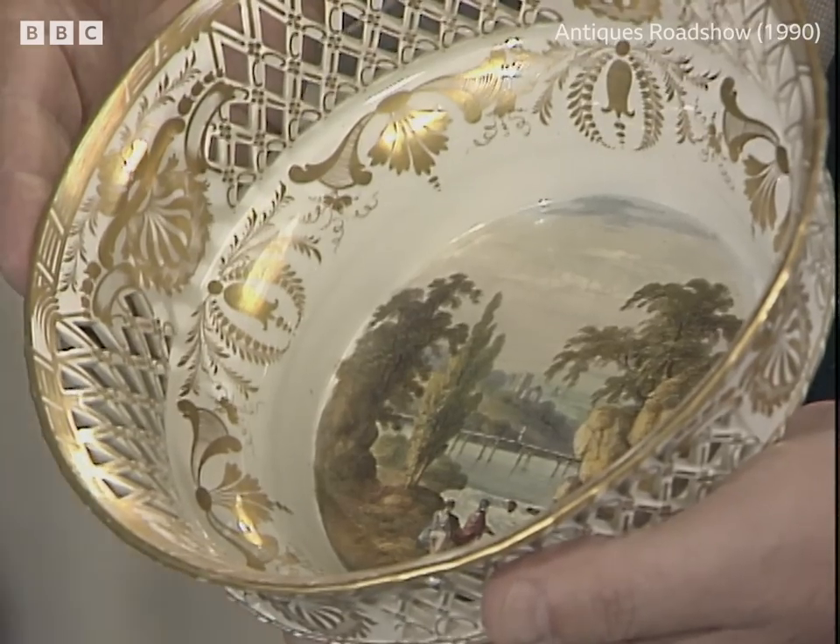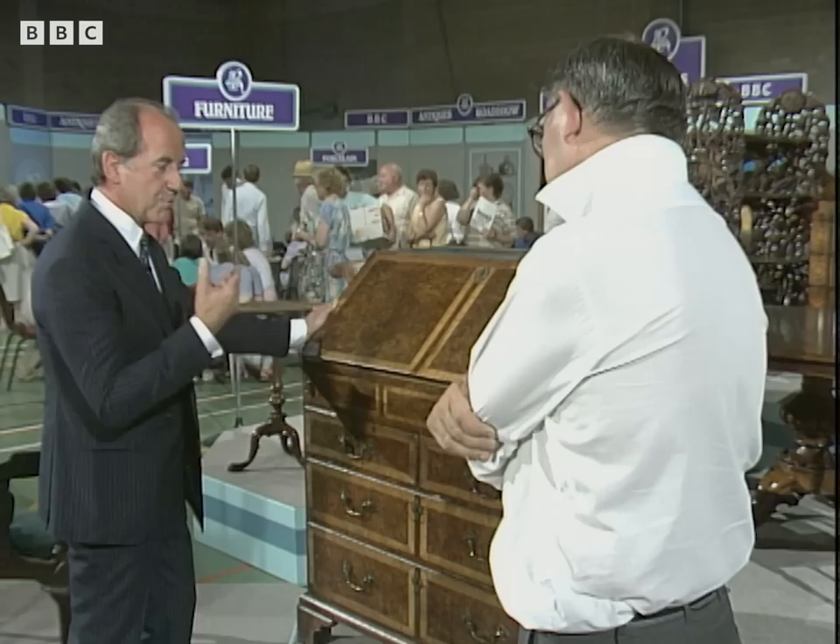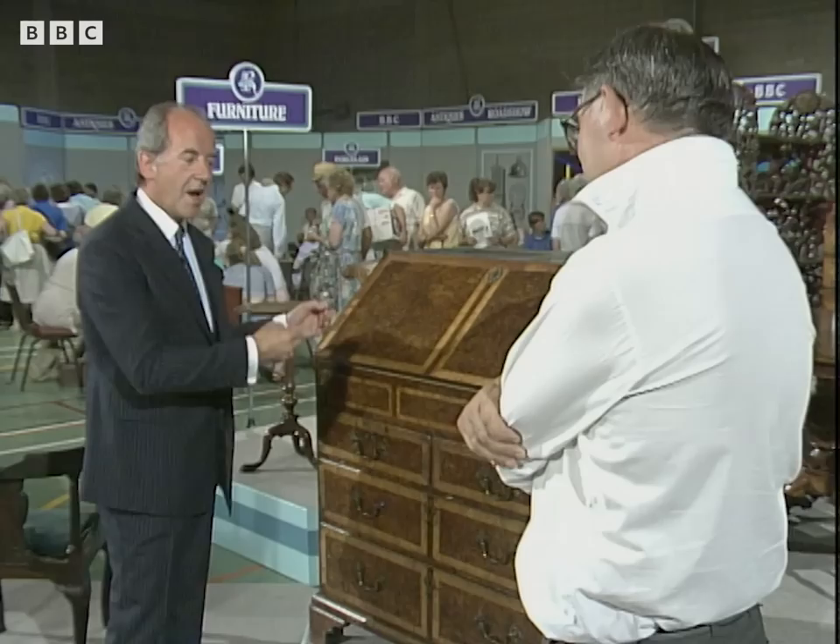This piece of furniture was made about 1720, and I think it was made by a cabinet maker who was already well established, because he was using materials which were fashionable 20 years earlier. And it is a very interesting piece.